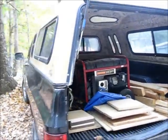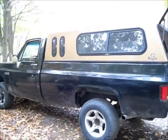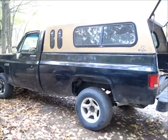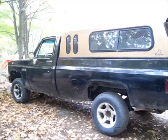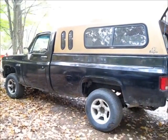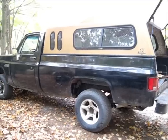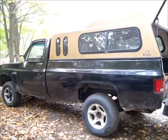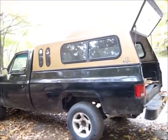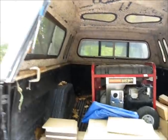This is going to be my survival bug out vehicle. The trip coming up is in the Catskills and it's going to be a bug out scenario where we have grid down, economy collapse. I grab my bug out bag, my truck, and whatever happens to be with me.